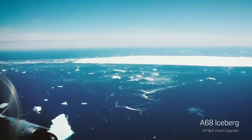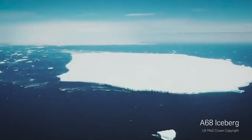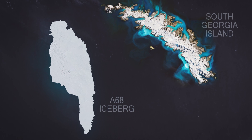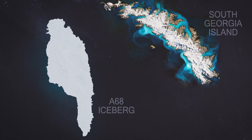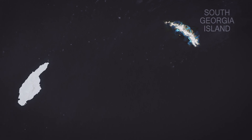So this is A68 right here. The big threat with A68 was that the trajectory it was following was headed right for South Georgia Island. Now this is a pretty large iceberg — over a hundred miles long. And A68 was bigger than South Georgia Island, and if it was on a straight collision course it could destroy the underwater ecosystem there.